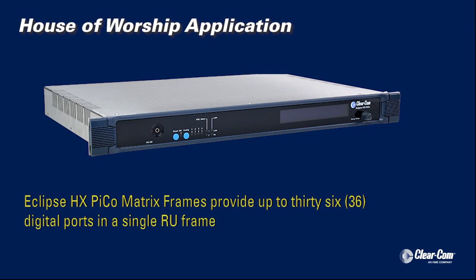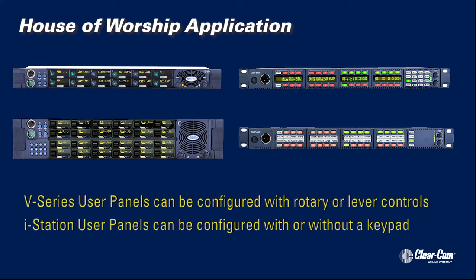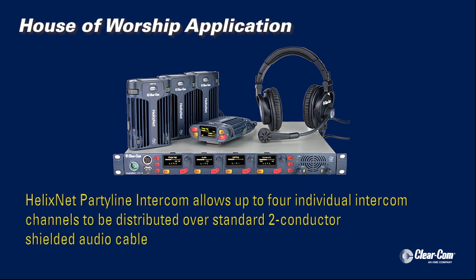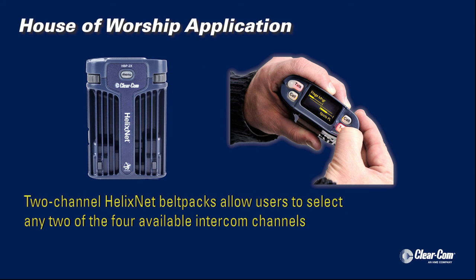Clearcom Eclipse HX Pico matrix frames provide up to 36 digital input ports in a single rack unit frame. Clearcom V-Series intercom user panels can be configured with rotary or lever controls, while iStation user panels can be configured with or without a keypad. HelixNet party line intercom allows up to four individual intercom channels to be distributed over standard two-conductor shielded audio cables. Two-channel HelixNet belt packs enable users to select any two of the four intercom channels. For more information, visit us on the web at www.clearcom.com.